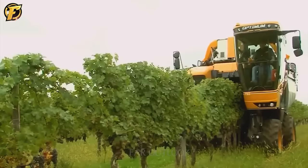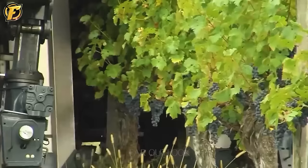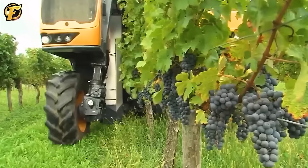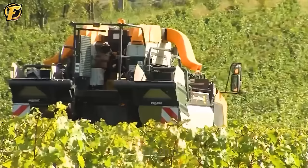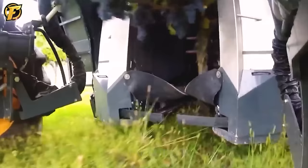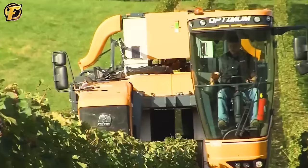The Pellink Optimum Grape Harvester is a unique piece of equipment designed to help farmers harvest grapes efficiently and effectively. Equipped with sensors and an integrated machine vision system, it can detect and automatically harvest grapes. The machine uses fans to clean the grapes and gently move them to the harvesting mechanism. The Pellink Optimum is also user-friendly and highly automated.